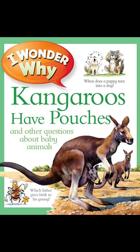Kangaroos have pouches and other questions about baby animals. How do wolf cubs learn to howl? How does a lamb find its mother?